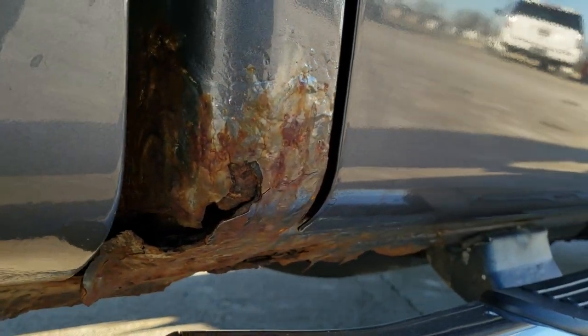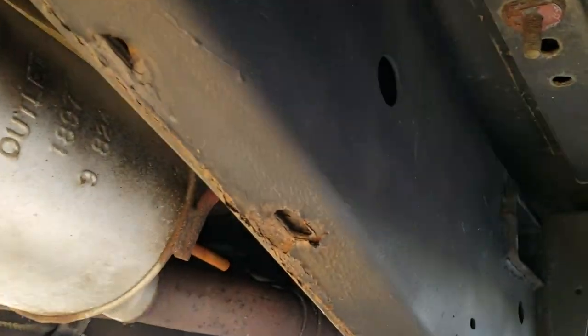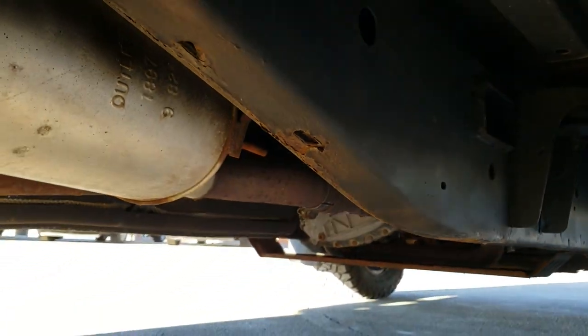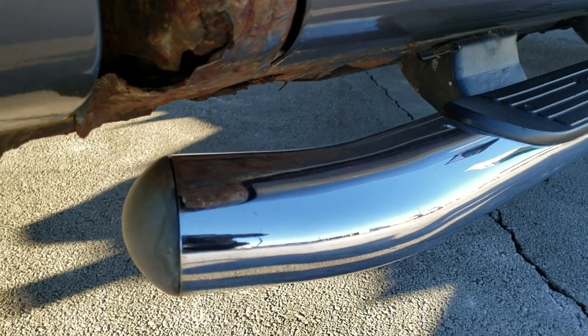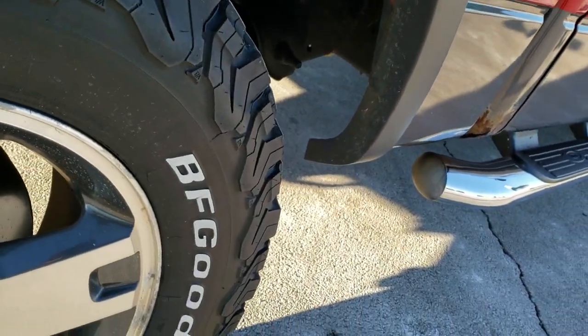The only thing I really noticed that was bad on this truck was the rockers. Just about every single F-150 this model year with the crew cab in a Wisconsin environment is going to be like that. They all do it — this one's no different.